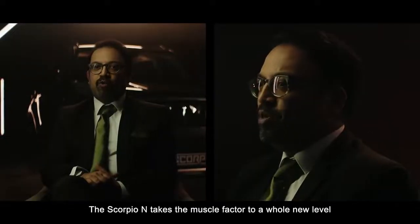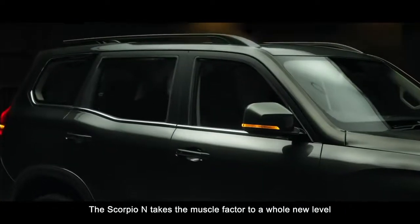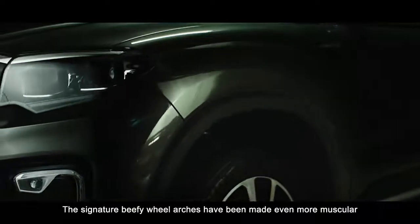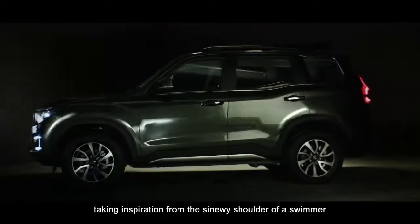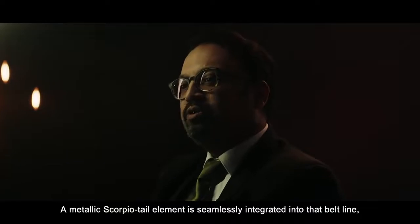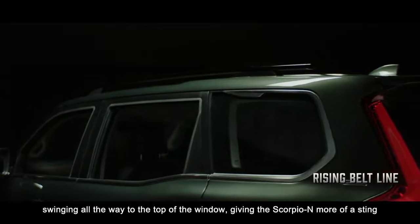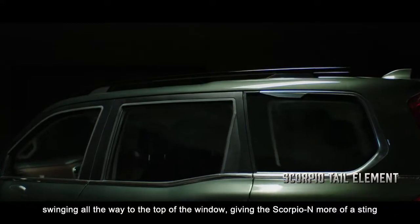The Scorpio N takes the muscle factor to a whole new level. The signature beefy wheel arches have been made even more muscular, taking inspiration from the sinewy shoulder of a swimmer. A metallic Scorpio tail element is seamlessly integrated into that belt line, swinging all the way to the top of the window — giving the Scorpio N more of a sting.